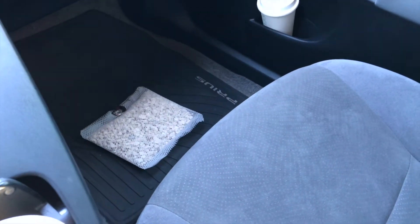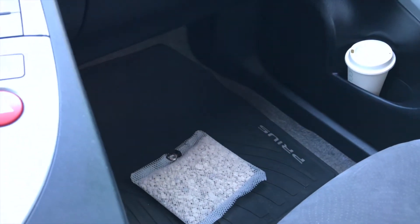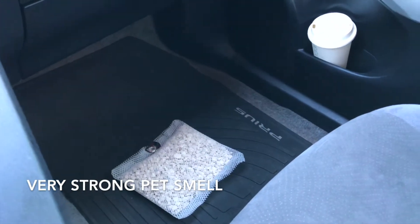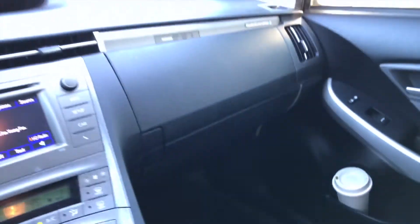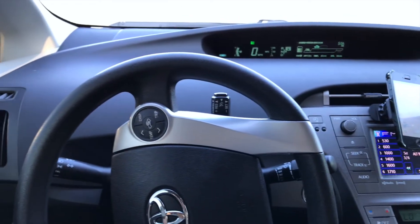I just bought this used car online and the owner that had the car before must have had pets living inside. I'm not a big pet person, but the dog smell inside this car was extremely strong — I could hardly sit in it. So I watched a couple of videos online and found out about these little packets.